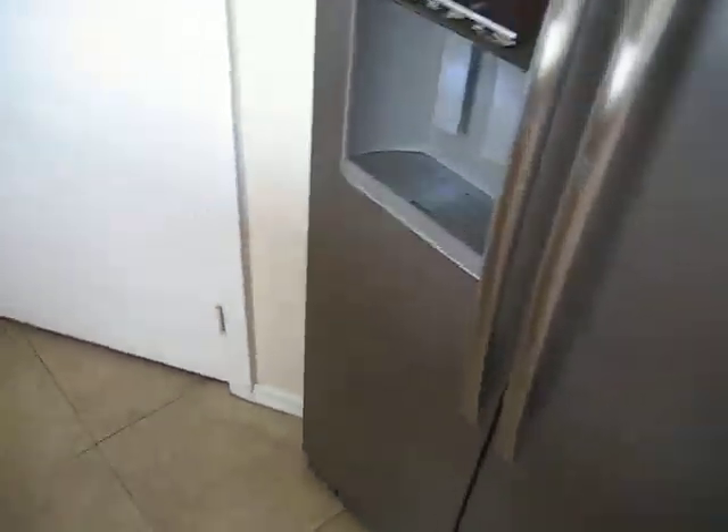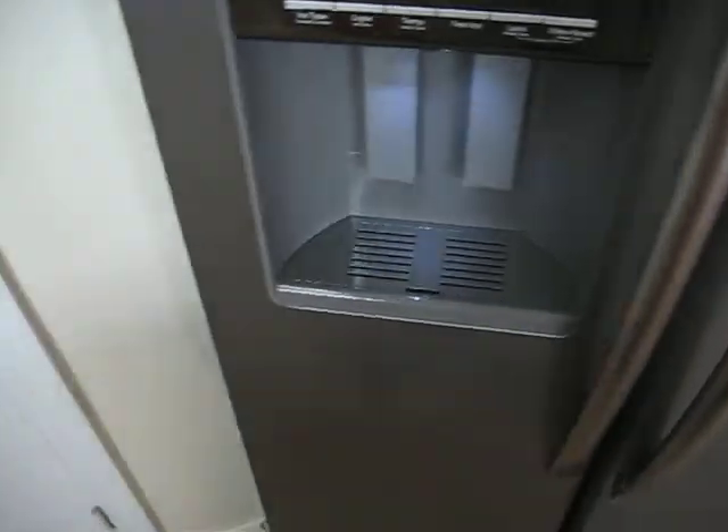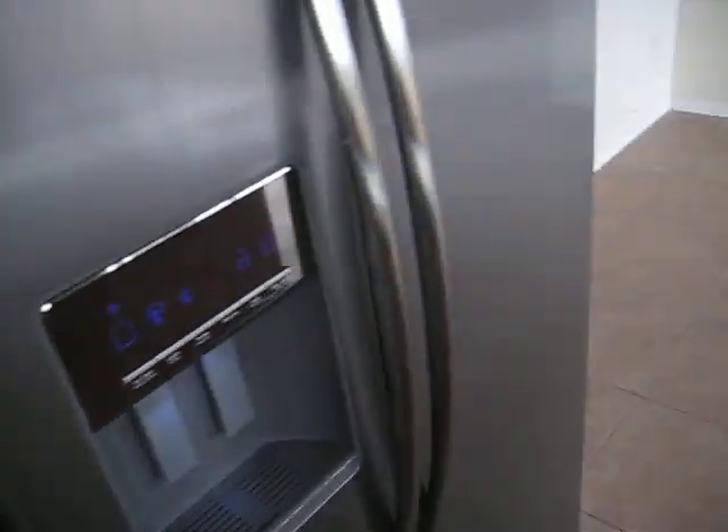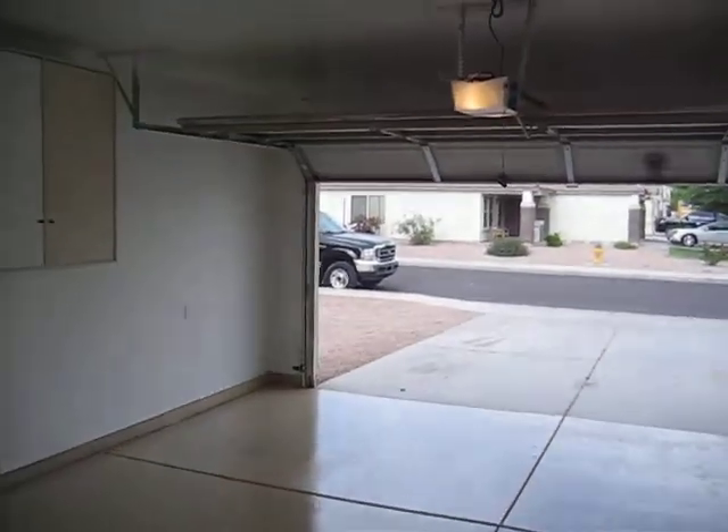And we've got a brand new stainless steel side-by-side refrigerator, tags still in it, with ice and water. Nice big walk-in pantry right here, and we've got the door leading out to the garage — real nice garage, new opener.